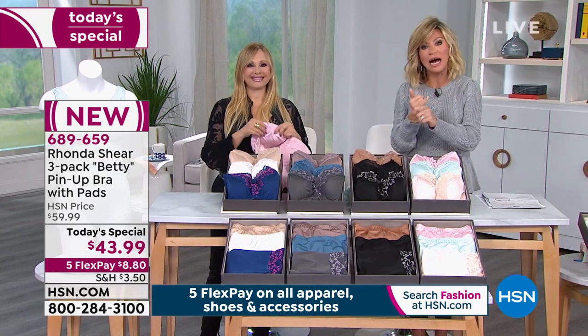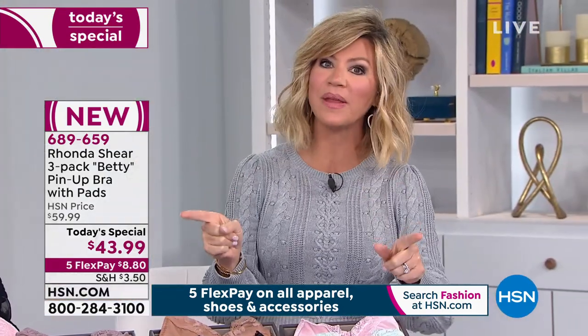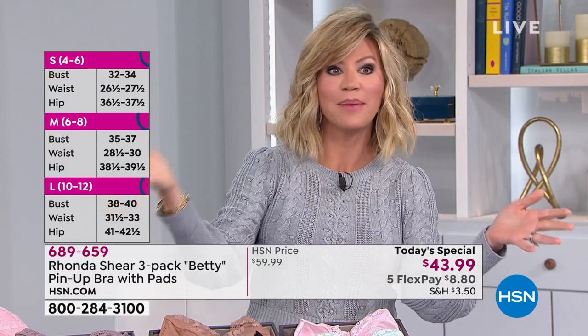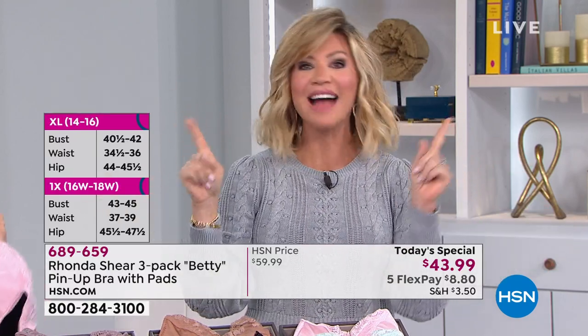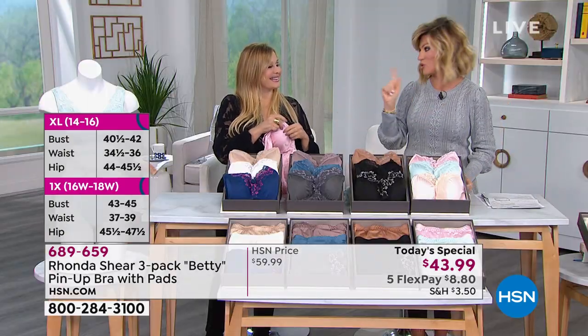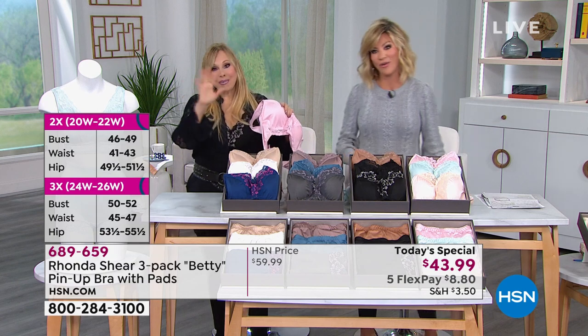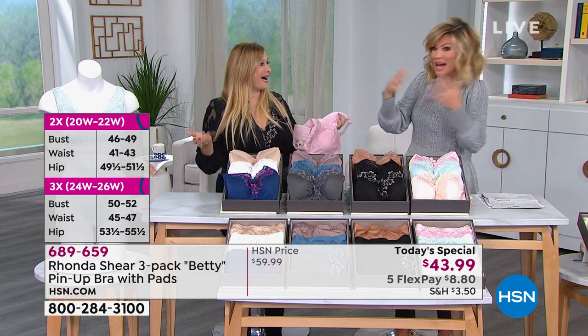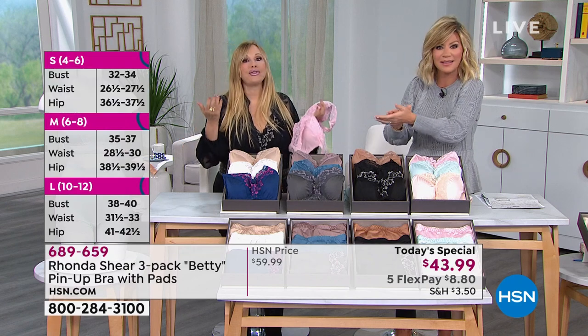I want to point that out because some of us - when was the last time you got measured? You're in the wrong bra size. High school, probably. How many of us got measured before we had kids? I told Rhonda, the last time I was measured was at Sears and I was 12 years old. And most people would tell you that. People never know their size.